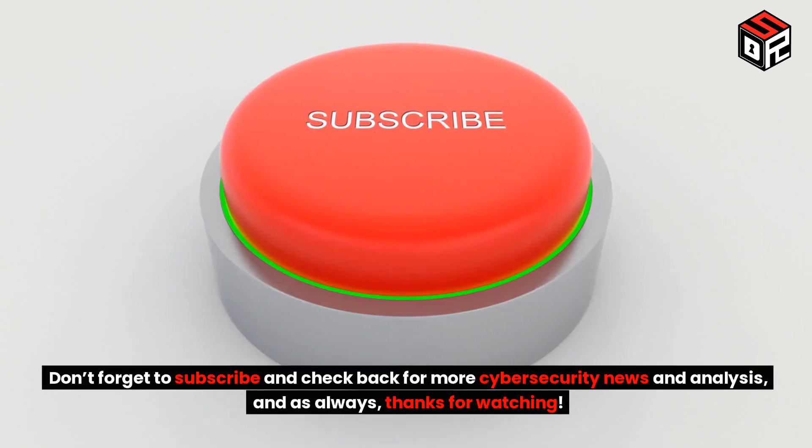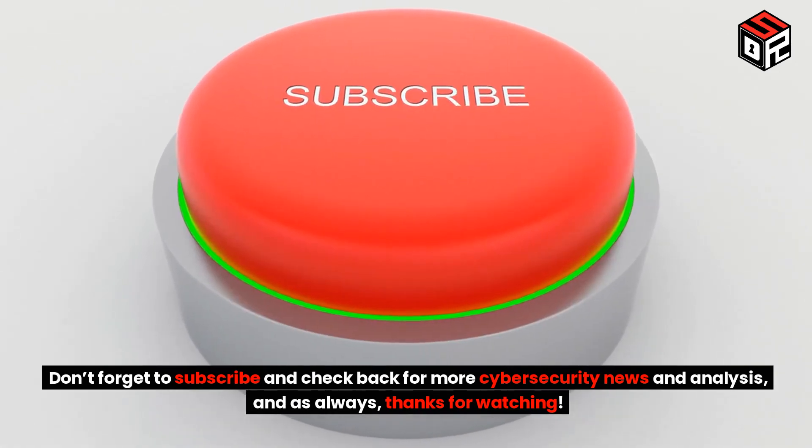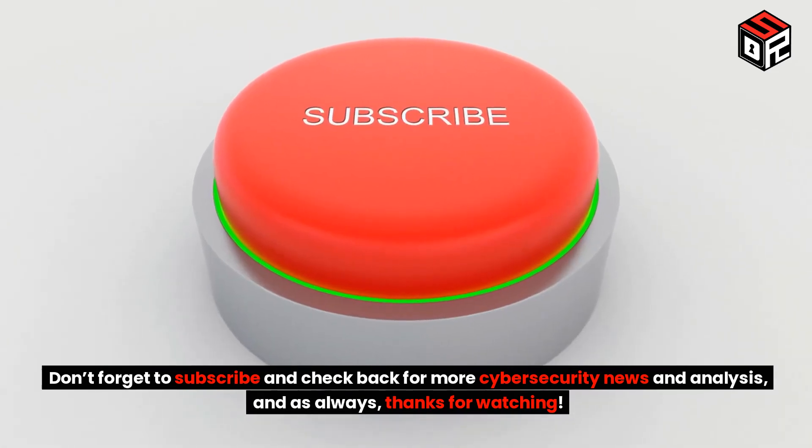Don't forget to subscribe and check back for more cybersecurity news and analysis. And as always, thanks for watching.